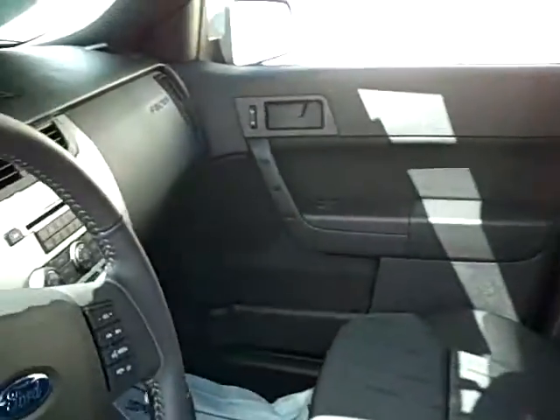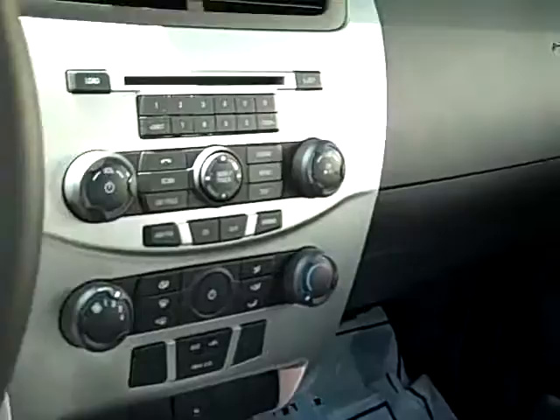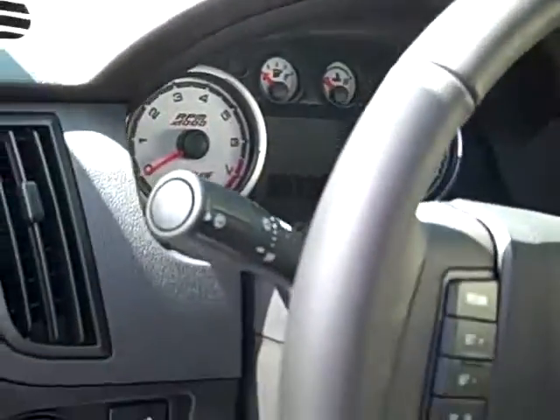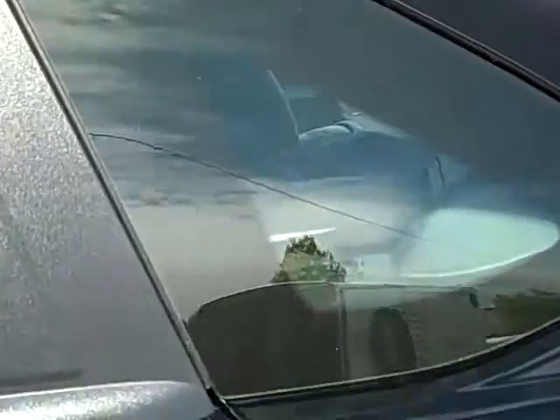Very nice, comfortable seats. Good-looking charcoal gray tweed material. Very nice, clean-looking dash. Great instruments. And we'll see the back seat for you here — plenty of room for passengers. Nice cargo space in the trunk. It's a great all-around vehicle.